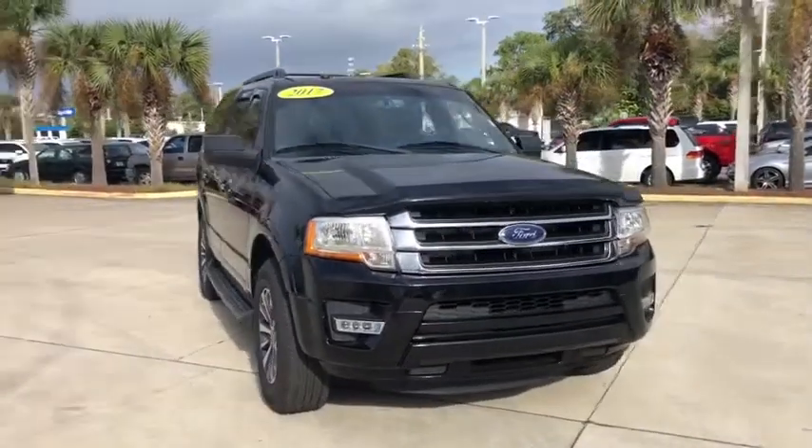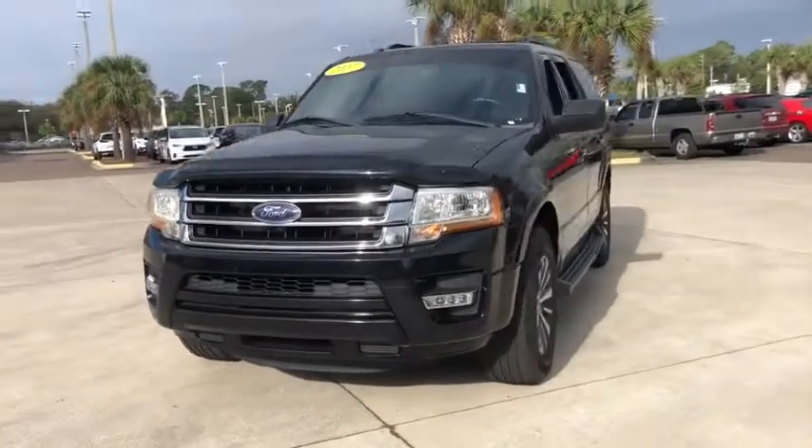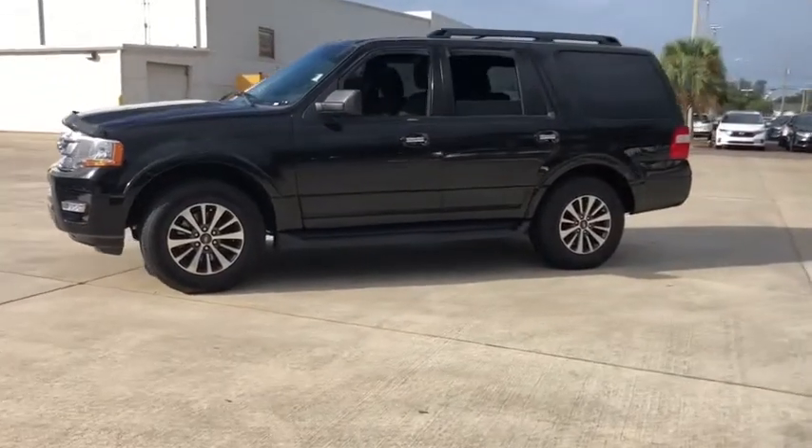Make a great choice today with the 2017 Ford Expedition. Powerful, controlled, resourceful. Expedition. This vehicle has less than 75,000 miles.